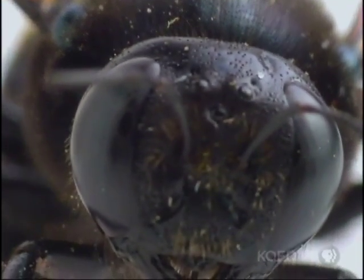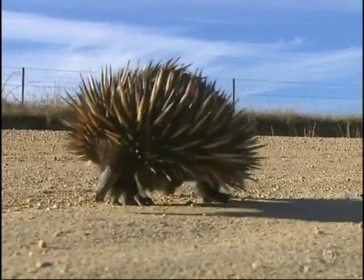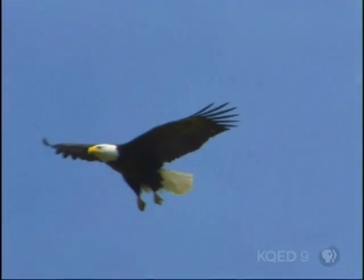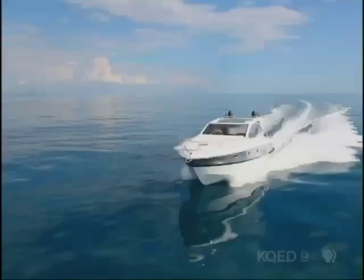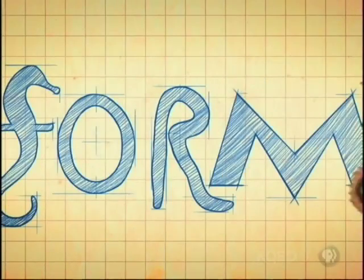Built to thrive in their environments, animal bodies offer winning designs and possible solutions to our own engineering challenges. After all, feathered wings inspired our metal ones. Sleek swimmers helped shape our boats. What other new solutions can be found by studying the forms of animals?